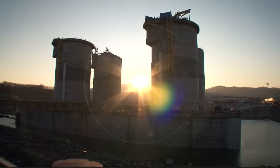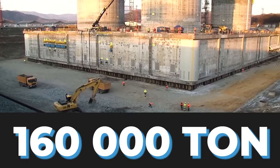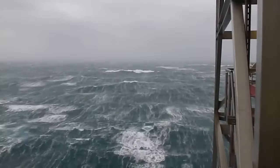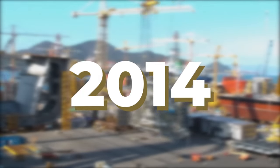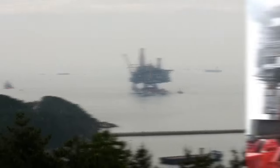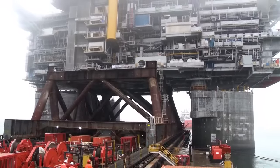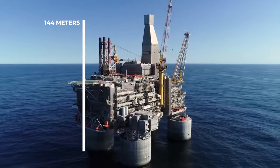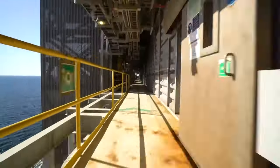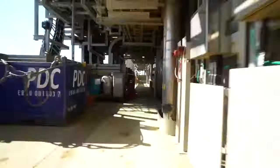Meanwhile, the gravity base — a 160,000-ton anchor — took shape, ready to tame the turbulent sea. In 2014, the pieces converged. Towed across vast distances, the topside met its base, forming an engineering marvel 144 meters tall, defying the elements. It could withstand earthquakes, waves the size of buildings, and ice thicker than cars — a testament to human ingenuity and muscle.